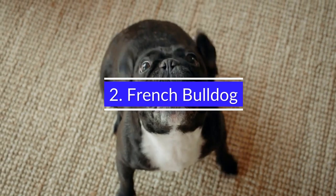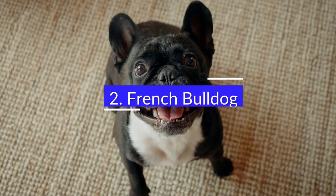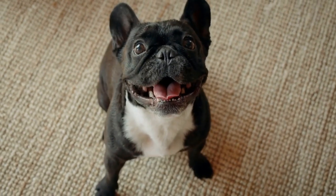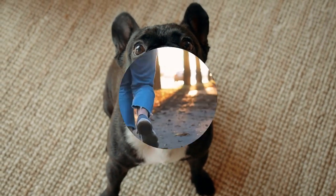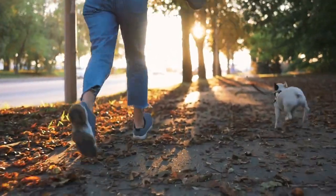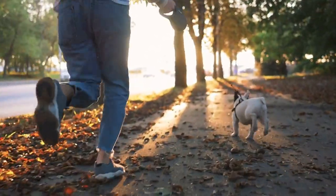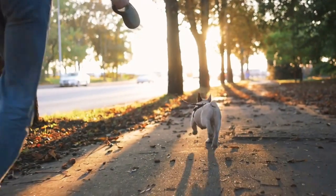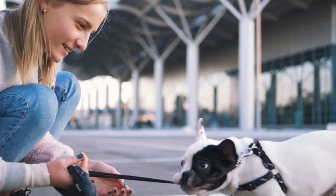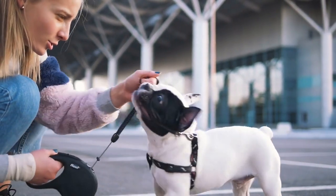2. French Bulldog. French Bulldogs are one of the cutest small breeds in the world. They make fantastic family pets and are great companions. Frenchies tend to be active dogs and love to play. They're smart, loyal, and trainable, and they can get along well with other dogs, cats, and kids. Frenchies are also easy to groom, and they rarely need to be bathed more than once a week.